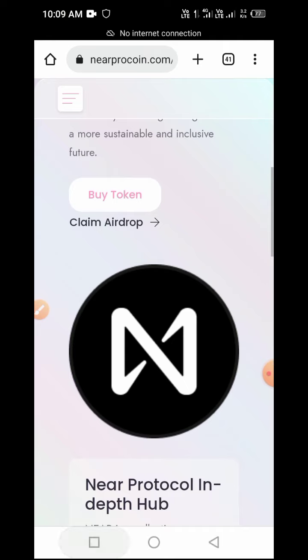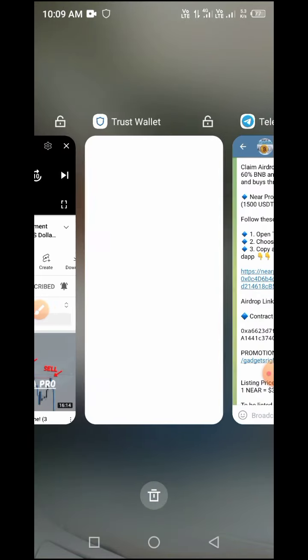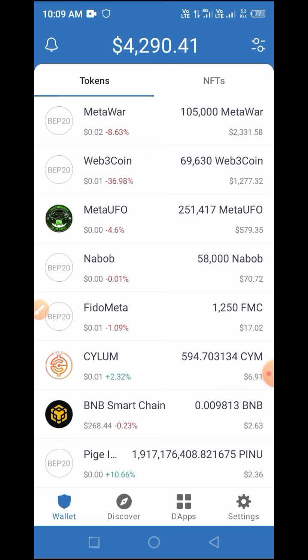All you have to do is step back as we move on to the process together. On this channel we'll be sharing with you how to claim a series of tokens. Some of these tokens have been listed, some are withdrawable or transferable, and some are yet to be withdrawable or transferable. That is why you need to stick with us so you can partake in claiming these tokens.